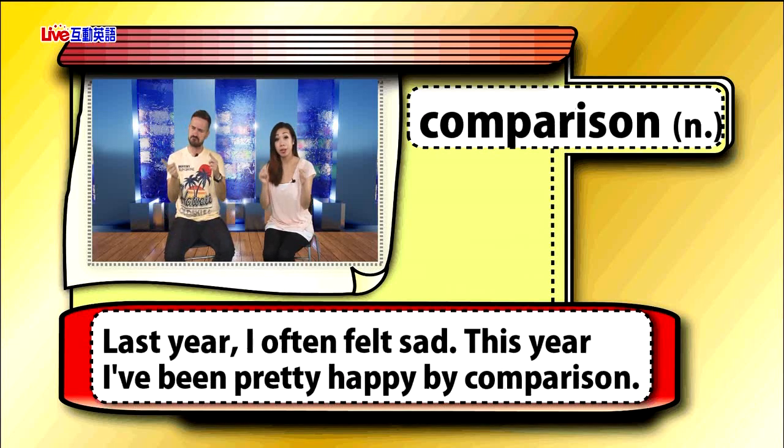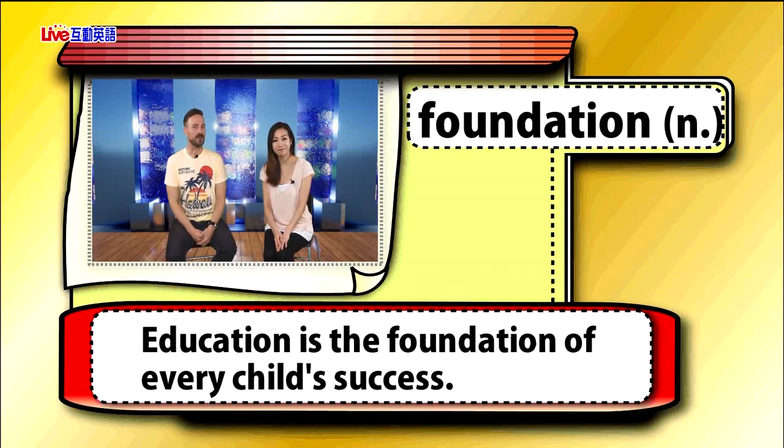Comparison. Last year I often felt sad. This year I've been pretty happy by comparison. Foundation — education is the foundation of every child's success.